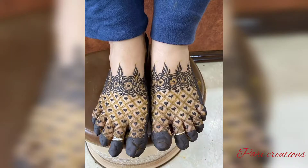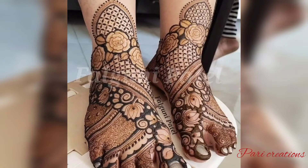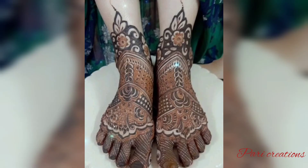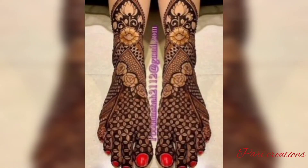You can see the video — there are many trending and latest ideas. This video features foot and hand mehndi designs. If you like this video, please like this video.